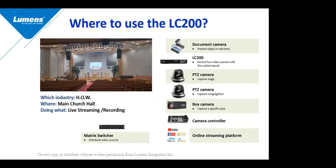We also see the LC200 being used often in houses of worship — sanctuaries, synagogues, or temples — for live streaming and recording. There could be a number of different Lumens products, from PTZ cameras to our POV box cameras to our document cameras, that may be connected directly to our LC200. It's a great application for houses of worship.